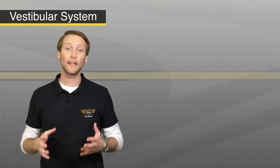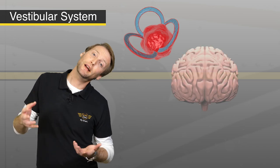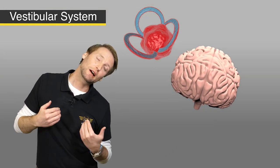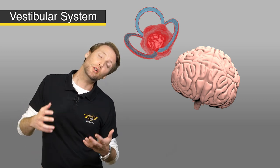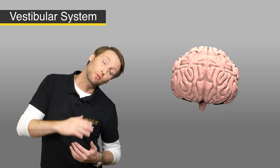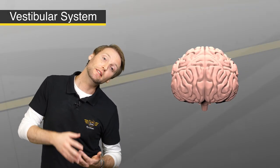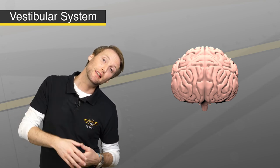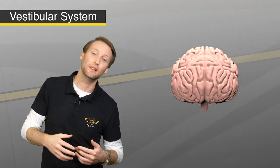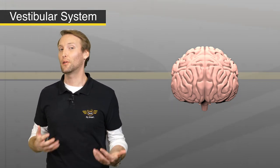So if I move my head like this, then the fluid moved, the hairs moved, and then told my brain that my head is now sideways. Even if I did this with my eyes closed, I would know that. So as the fluid settles, my brain now thinks that this is my new normal with my eyes closed. But when I open my eyes, I can see that the horizon is sideways, and those visual signals are telling my brain that my head isn't where it's supposed to be. So without those visual signals, you can see how this can become a problem.